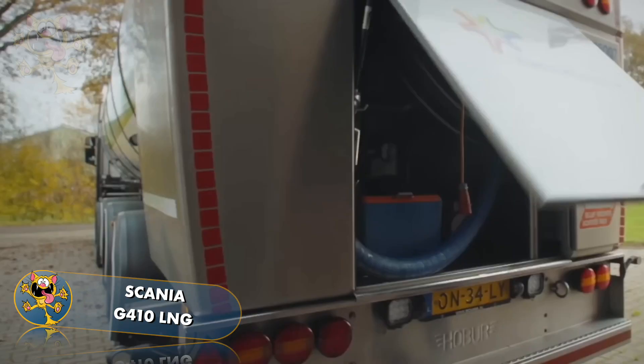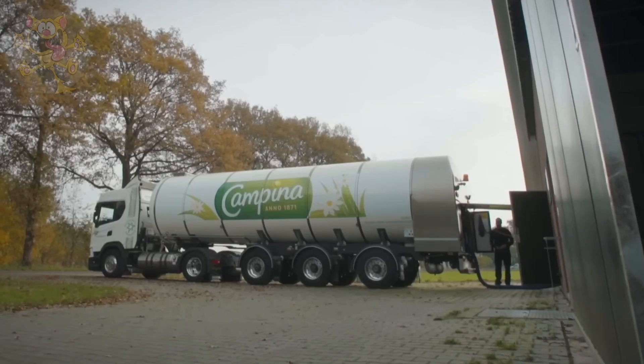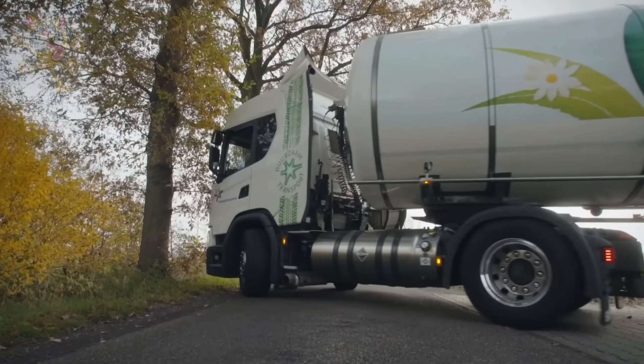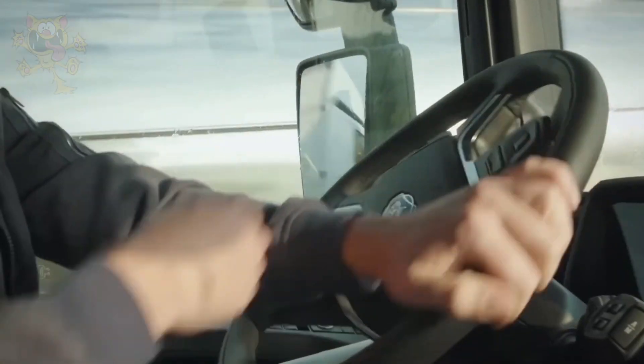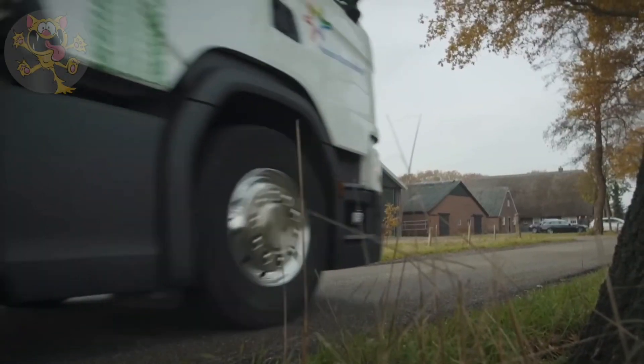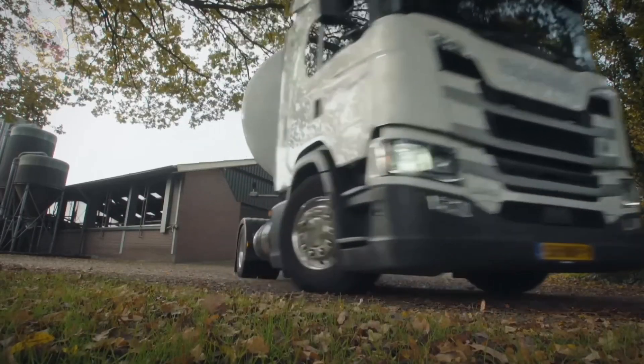This particular truck, used by Germo Logistic, is used for the transportation of milk around the Netherlands. The rear compartment stores the necessary connection hoses for connecting to the Dairy Depot. Its 410-horsepower engine is capable of hauling a maximum payload of 87,500 pounds.